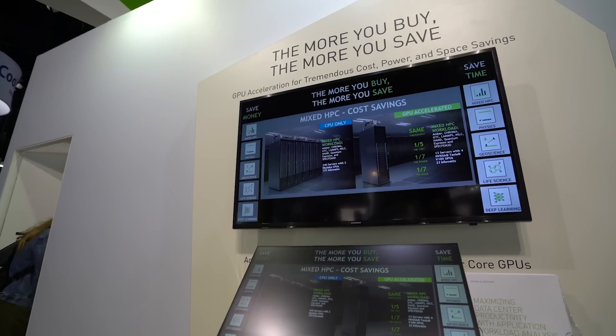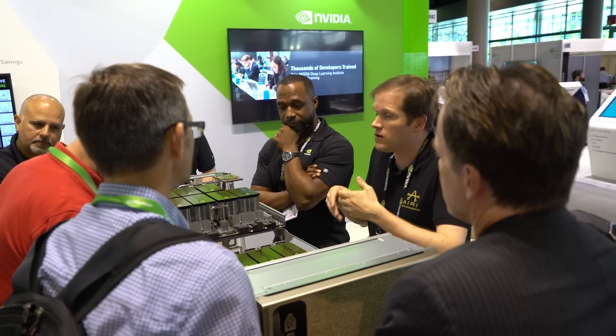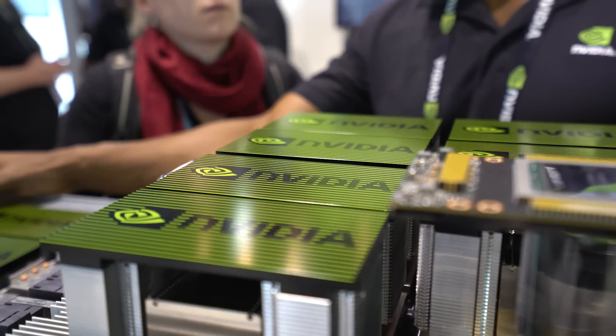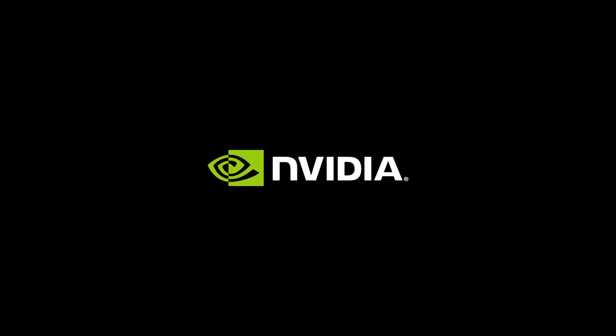More than half of the new performance on the new top 500 list is now being driven by NVIDIA GPUs. This is a clear indication that as Moore's law comes to an end, this is how supercomputers are going to be built in the future. Accelerated computing is clearly a path forward to exascale.